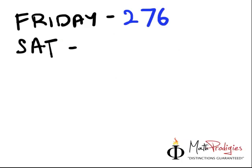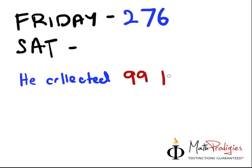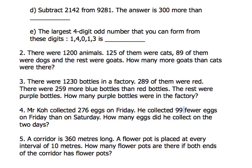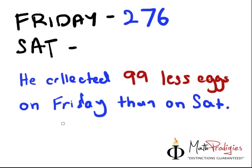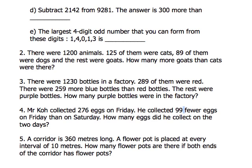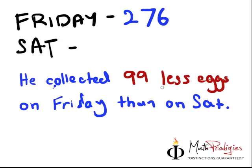Now, let's look at this phrase. He collected 99 fewer eggs on Friday than on Saturday. I'm going to use a different color. He collected 99 less eggs on Friday than on Saturday. What does this mean? He collected 99 fewer eggs — fewer meaning the same as less — on Friday than on Saturday.